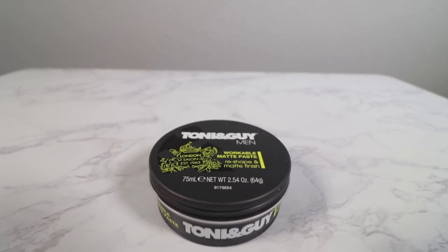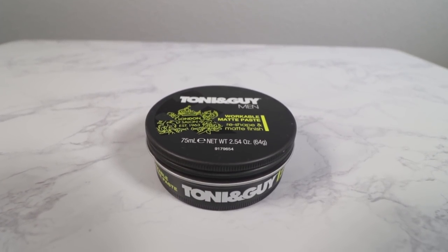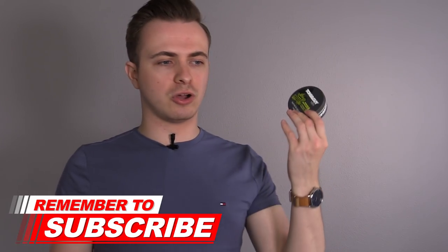Next, we've got the Toni & Guy workable matte paste, which delivers almost identical performance to the VO5 one. This one is slightly more expensive than the VO5 and I think it's probably fractionally better — it's extremely creamy to use and the hold is a tiny bit better with a bit more tackiness to it. If you want more of a dishevelled look, this is probably the go-to choice. Whereas if you want your hair up in one uniform area, the VO5 works a bit better for that. Either way, you get a matte finish and pretty good hold. Toni & Guy products aren't that readily available, but you can get them in Boots in the UK — a good budget choice.